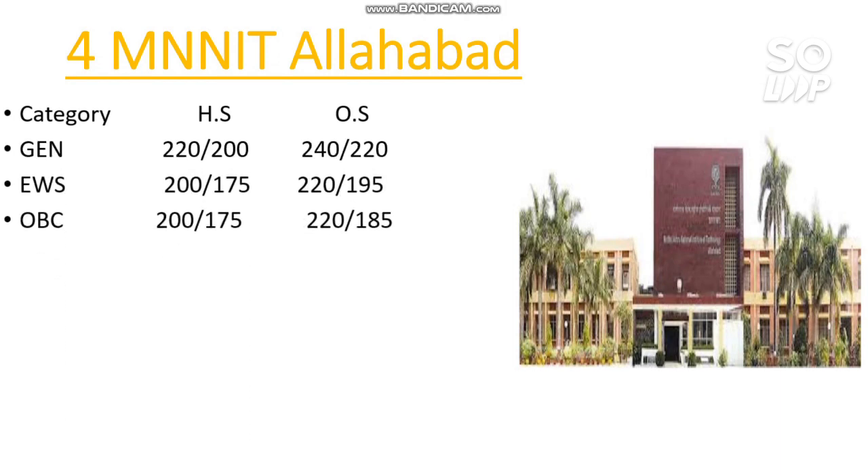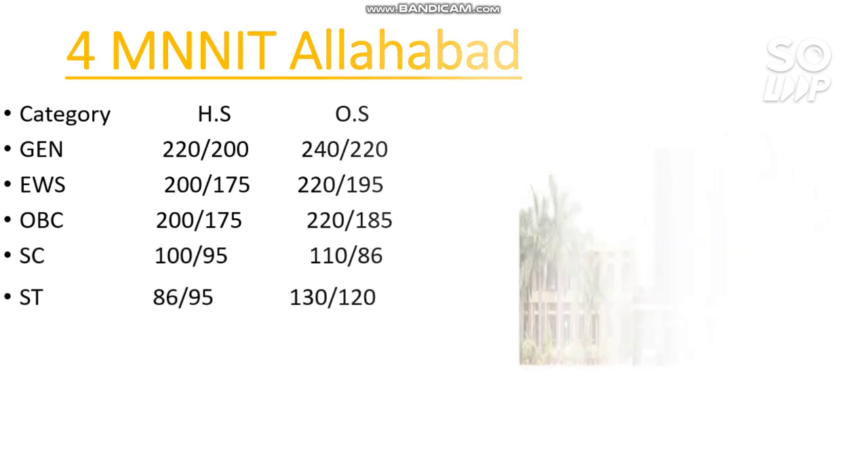Number 4 — MNNIT Allahabad. Here are the marks required: General: 240, EWS: 220, OBC: 220, SC: 110, ST: 130 marks.